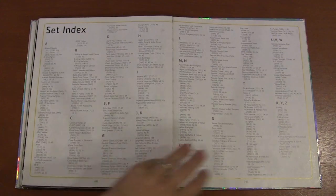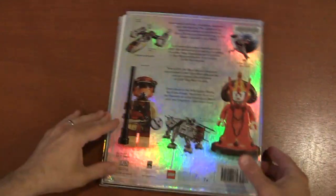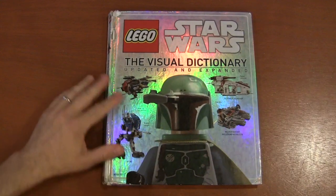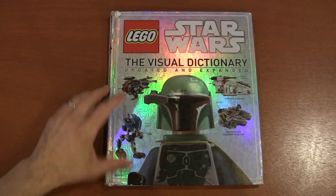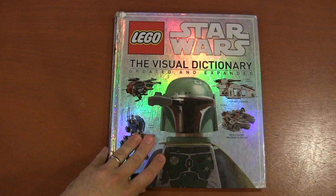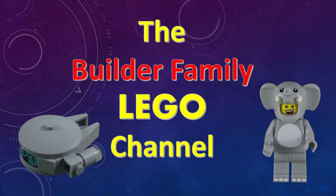Finally we come to the set index page. This is a fun book, but there wasn't enough difference from the first edition to make it really worth buying. If your local library has it, check it out — it's a fun little thing to look through. But it's one of those books that every five years becomes kind of outdated. If you enjoyed this video, please subscribe or check out some of our other videos. Until next time, let's keep building together.